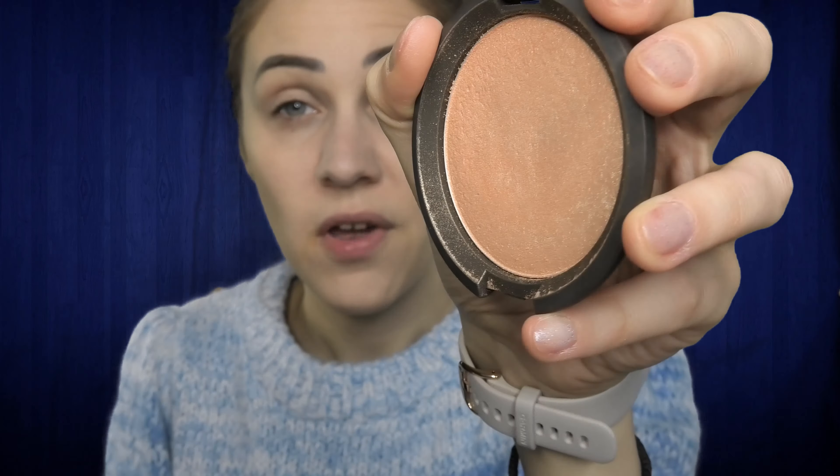To highlight the highest points of my cheeks, the tip of my nose, and my cupid's bow, I will be using this highlighter from Beckham — it is very pigmented and was made in collaboration with Jaclyn Hill. I'll use my finger to apply the highlighter, and then I will set my makeup using again this spray from MAC Cosmetics.